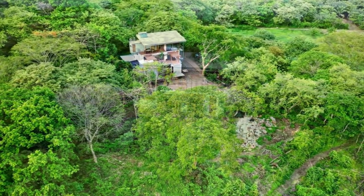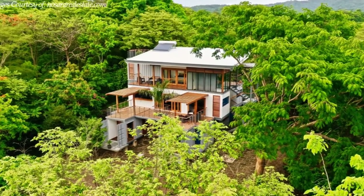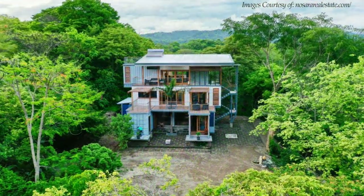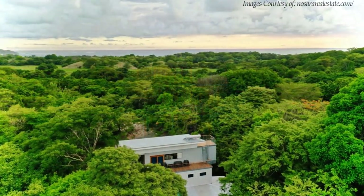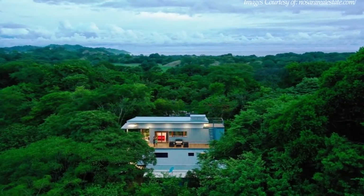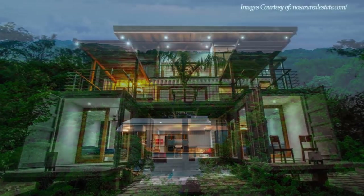The house sits on 3.25 acres of very private land with hundreds of fruit trees as well as hundreds of gorgeous flowering deciduous wood trees. There are ocean views from the third and fourth floors, and in the dry season from the second floor level. The back of the home has a breathtaking view of the mountains in the distance while still only being 15 minutes' walk to the beach.